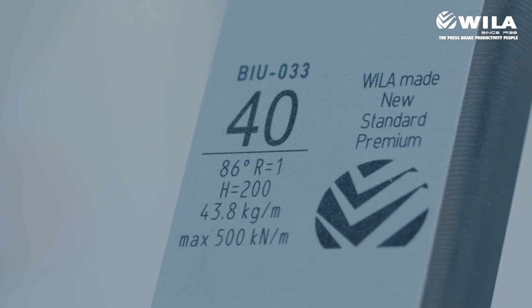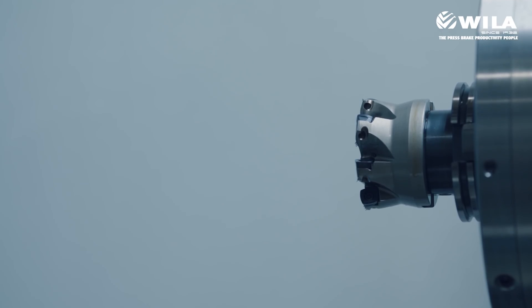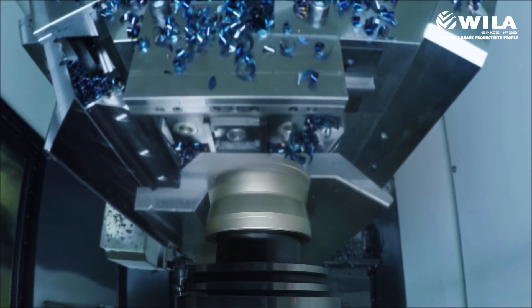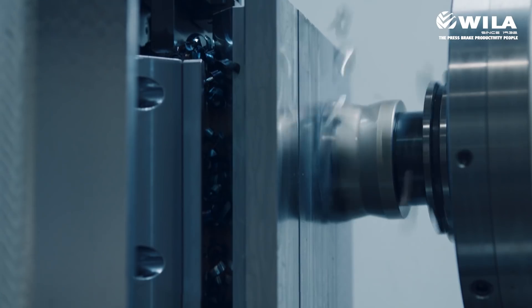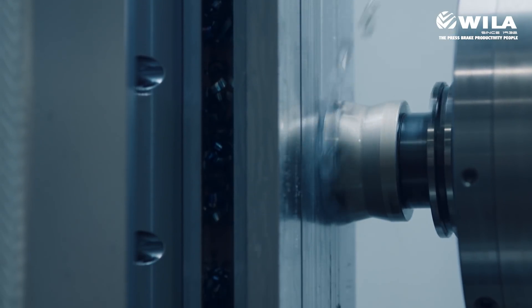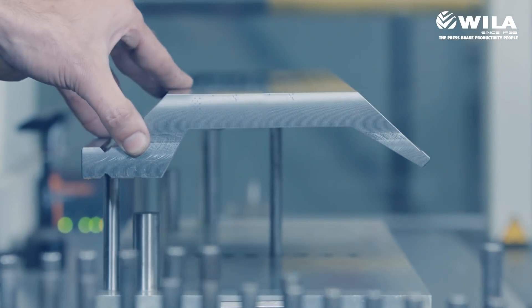Now let's take a closer look at the Wheeler manufacturing process and find out how it achieves an accuracy level that others cannot equal. Instead of buying pre-machined blanks, Wheeler starts with raw material stock and carefully shapes it into perfect form.